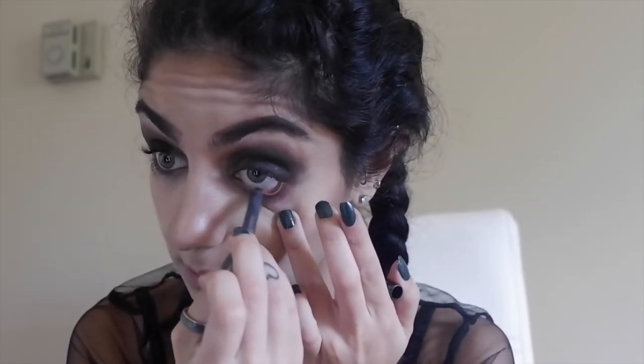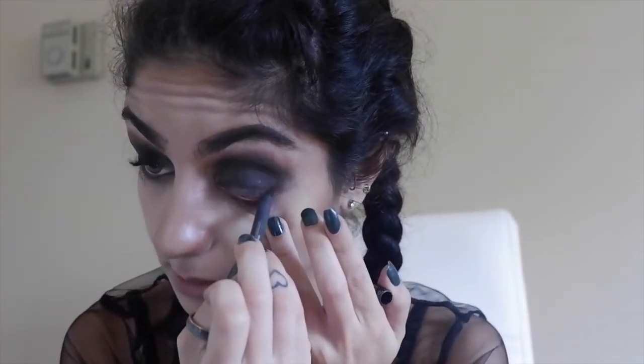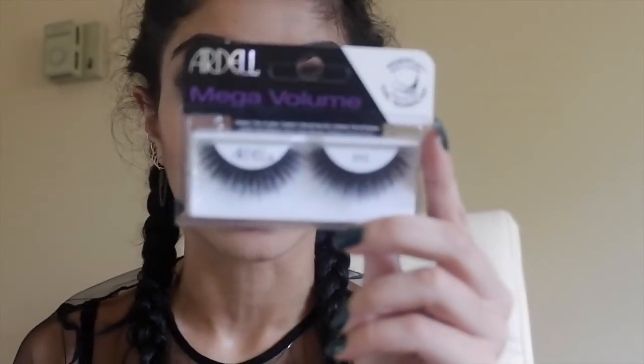Now we're going to apply the same black pencil to our waterline, because we want this look to be as goth as possible while still being festival-like. Then I'm applying these mega volume Ardell lashes I just got from CVS — they're brand new. They're a little large on my eyes but I still have really big eyes so they work. Always cut your lashes first to make sure they fit.